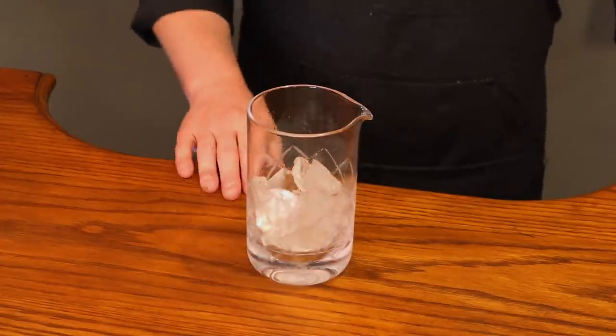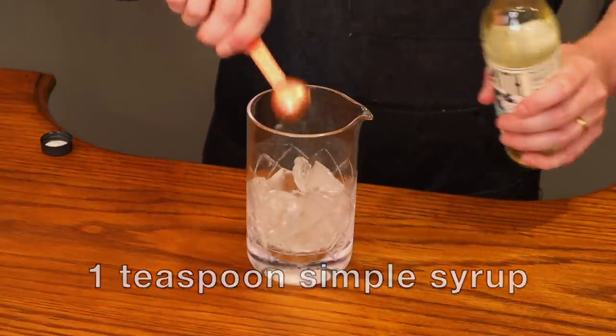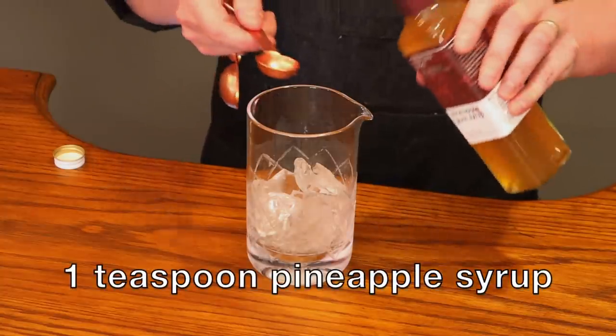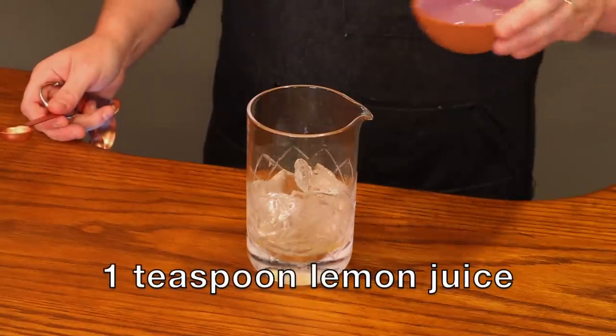Now let's get sipping, because it's called a wedding sip. First you'll need a mixing glass with some ice, then one teaspoon of one-to-one simple syrup — you can also just use sugar. Then one teaspoon of pineapple syrup. I am using Small Hands Foods pineapple gum syrup, and that gum is going to give you an extra smoothness to the drink. Then a teaspoon of lemon juice.